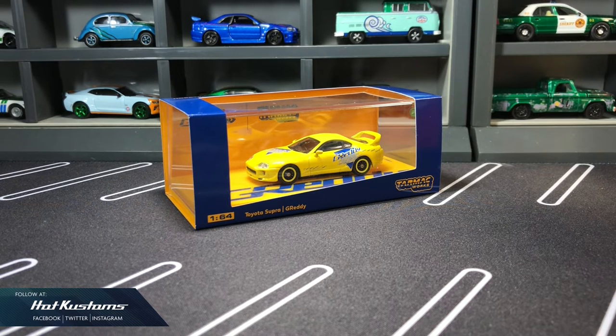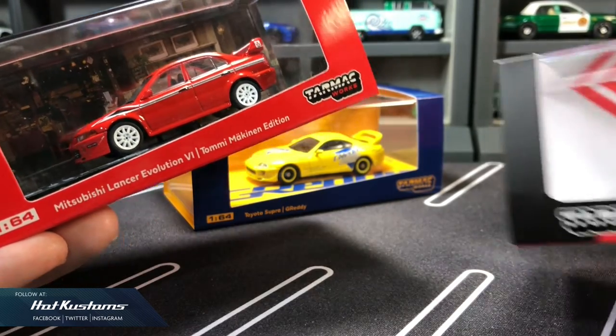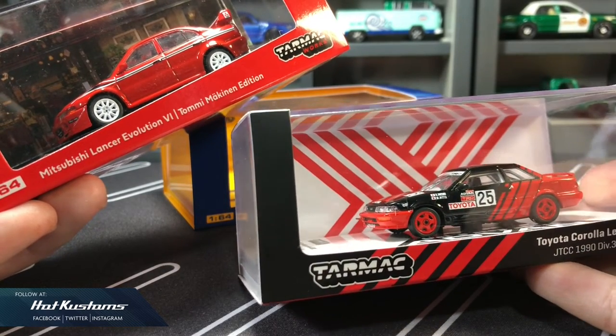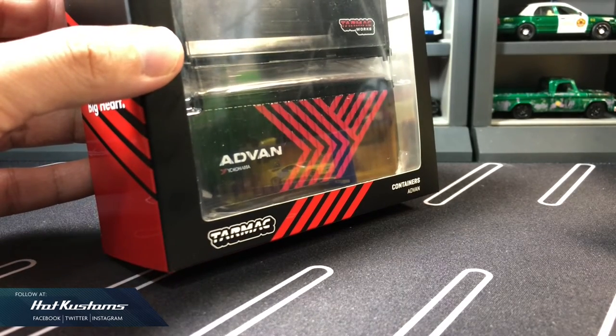There are also new arrival castings on sale for members today and for the public tomorrow: the Tommy McKinnon Edition Evo Lancer and the Toyota A92 in Advant livery. The pair of Advant containers is also going on sale. A big thanks to Tarmac Works for sending all these for review.